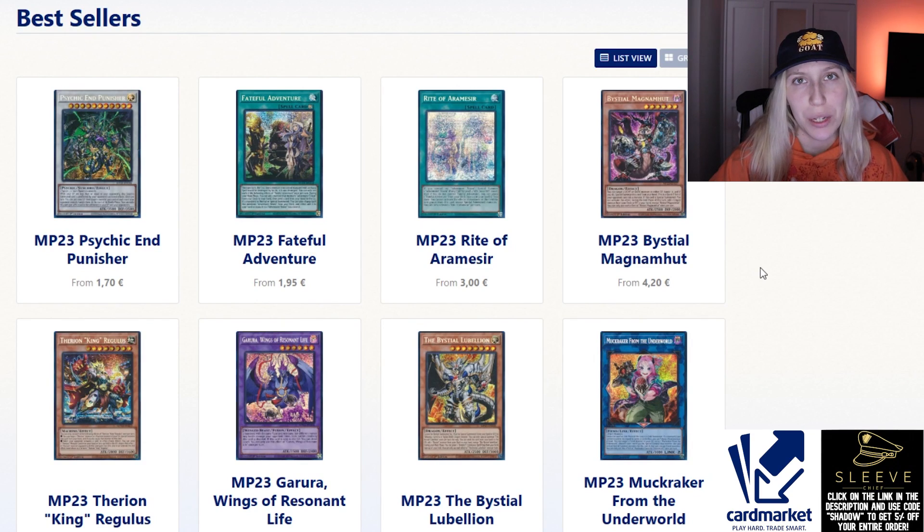For today's video I wanted to do a market watch — I haven't done one in a while. I figured it would be fun to talk about mega tins, decks that are seeing play, and some cards that didn't see a reprint in the mega tins, just to sort of check out what's going on with the market.